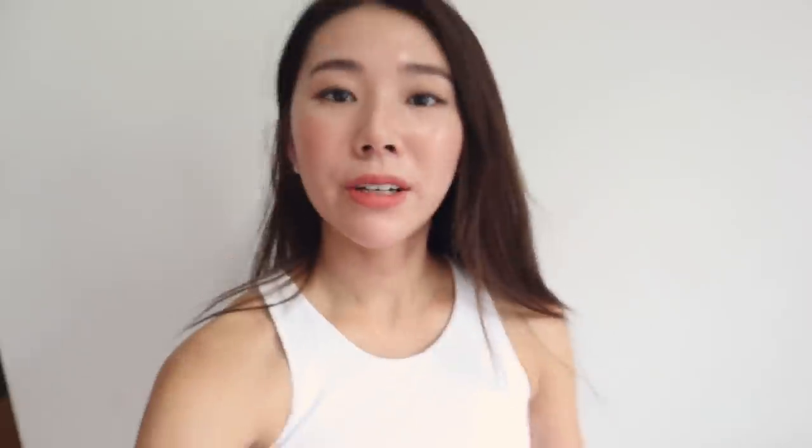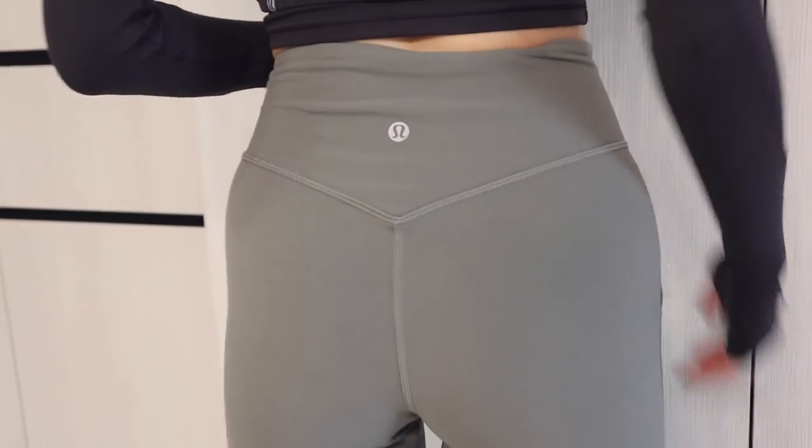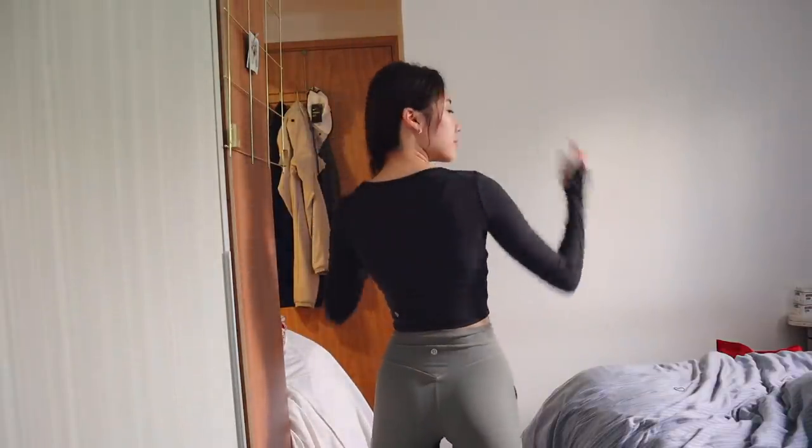I'm currently done with breakfast and I usually like to put on some nice gym clothes to get myself motivated to go down to the gym. I'm wearing Lululemon once again. Lululemon is one of the best brands when it comes to sportswear. They actually make lounge wear which is amazing and they feel so soft and so comfortable.